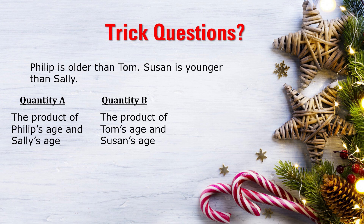This was actually a straightforward question — no real tricks involved. I thought, as it's Christmas, let's start off with a nice one. Philip is the older of the pair of Philip and Tom; Sally is the older of the pair of Sally and Susan. Therefore quantity A must be bigger — the product of two bigger numbers simply must be bigger than the product of two smaller numbers. So we know for sure that quantity A is bigger. Don't forget, product means multiplying the two numbers together.